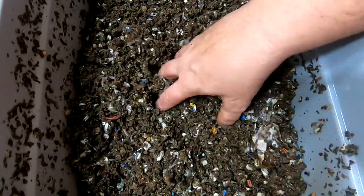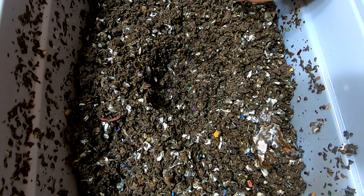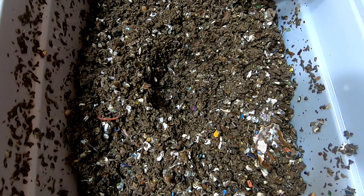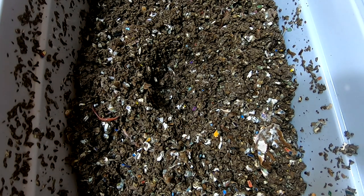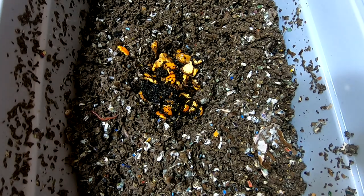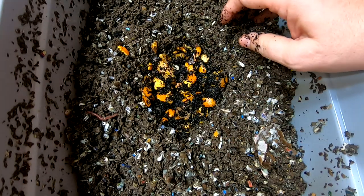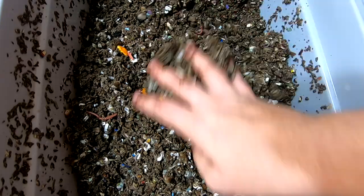I'm gonna dig them a little pit here in the middle. Today we have oranges and coffee, courtesy of the people at work. I'm gonna give them about half of that and then cover it back up.